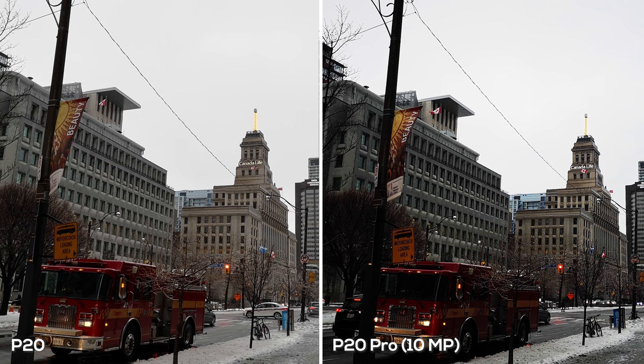In this shot the P20 Pro is again too heavy on the shadows, taking away some detail. The P20 did a much better job of exposing the photo. The color vibrancy is better on the P20 Pro — the sign that says 'beauty' on the left is a lot more vibrant and punchy, and the buildings in the background look slightly better on the P20 Pro — but overall the P20 did a better job of exposing the photo.